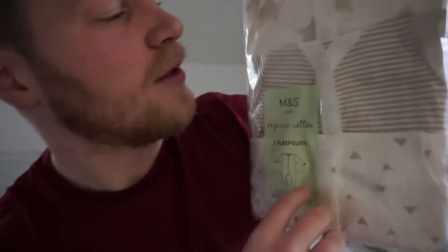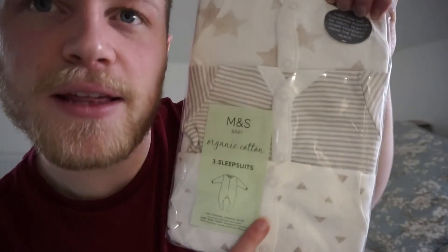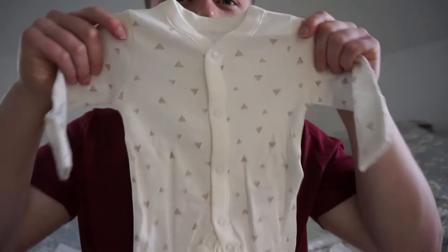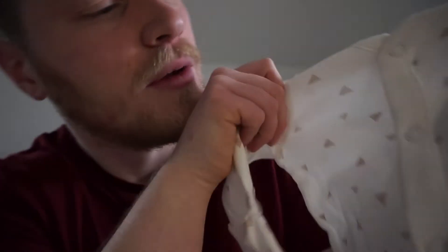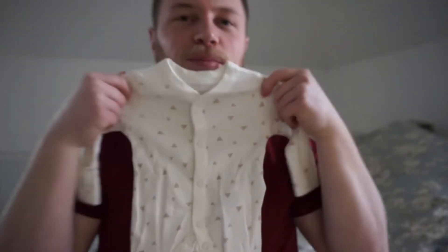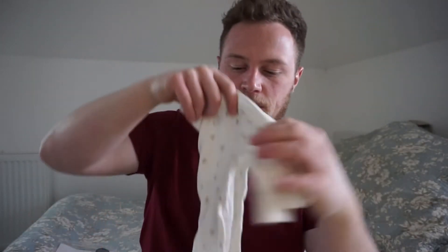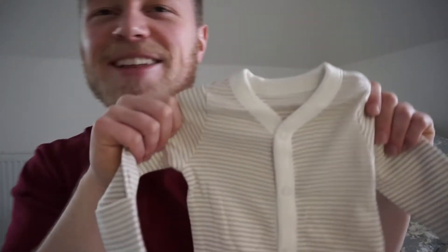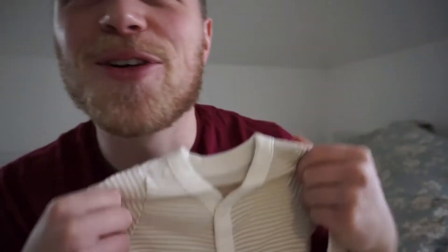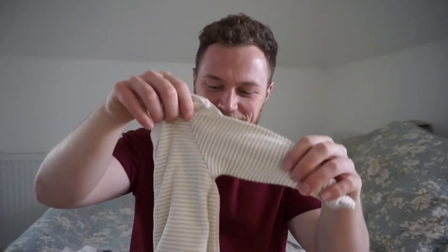Next ones are also sleeping suits but these ones have got different designs on them - you can see that, it's really cute. So first out of the packet is this one - nice little super suit and it's got little triangles on it, it's pretty cute. Next one is this little one - oh god, I just love how adorable and cute they are, so small. Oh my god, I'm getting so excited!